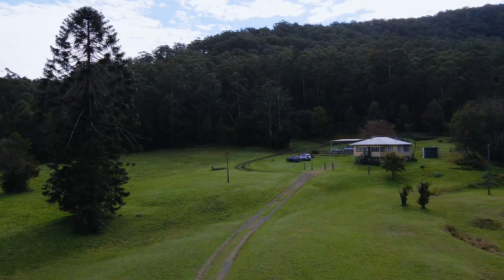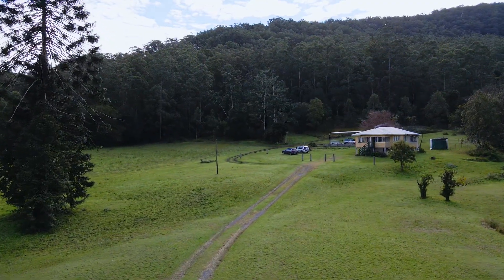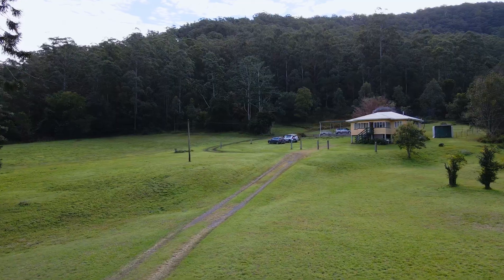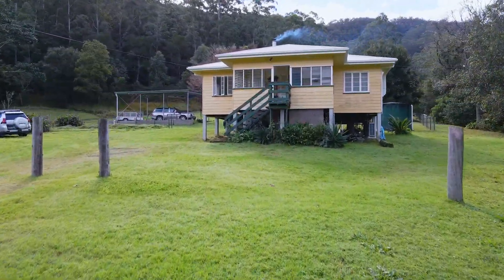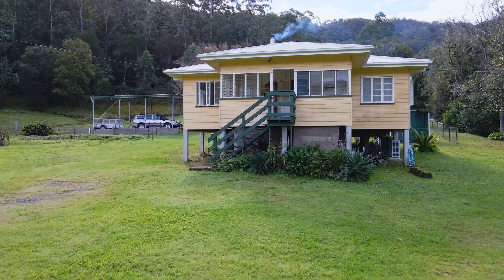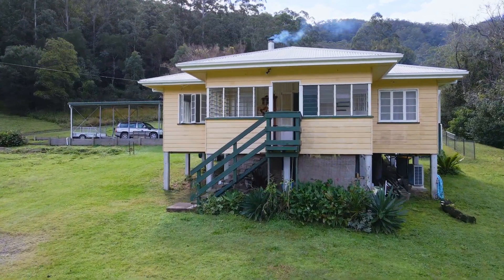The mid-1900s cottage sits in an idyllic setting framed by the trees. The location, vegetation and topography provide the privacy. The fauna and bird life combine to provide the solitude.